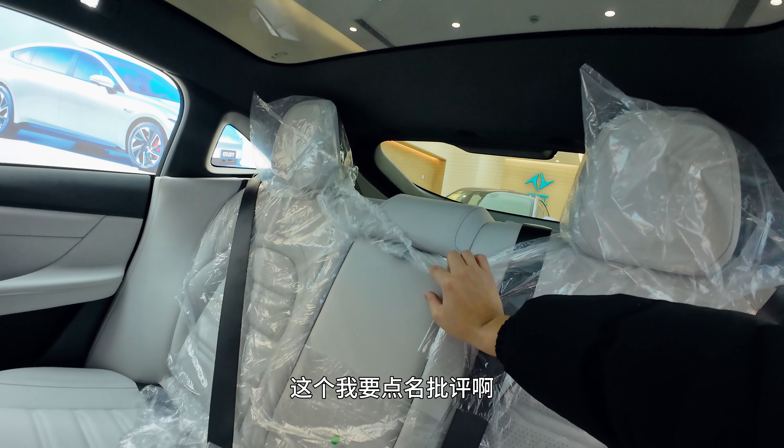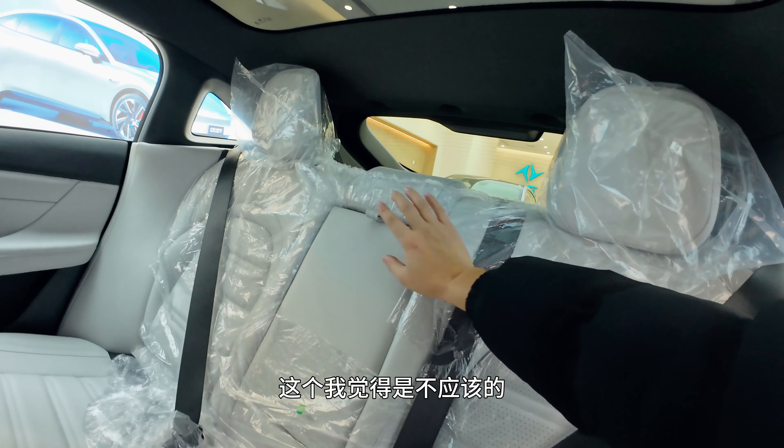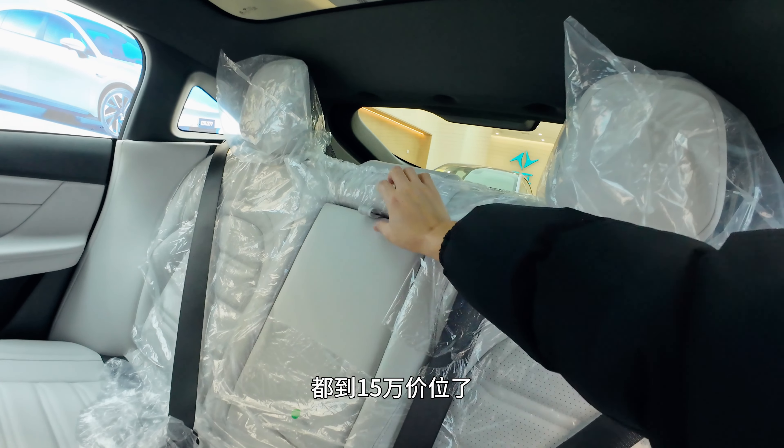There are two standard headrests on the outer rear seats, but no headrest for the middle seat — which I must criticize at the 150,000 RMB price point. The armrest is leather without ventilation, a standard setup. The rear seat upholstery uses white perforated leather with good foam rebound. Overall rear seat materials are decent, but refinement and tech-feel still have room to improve.